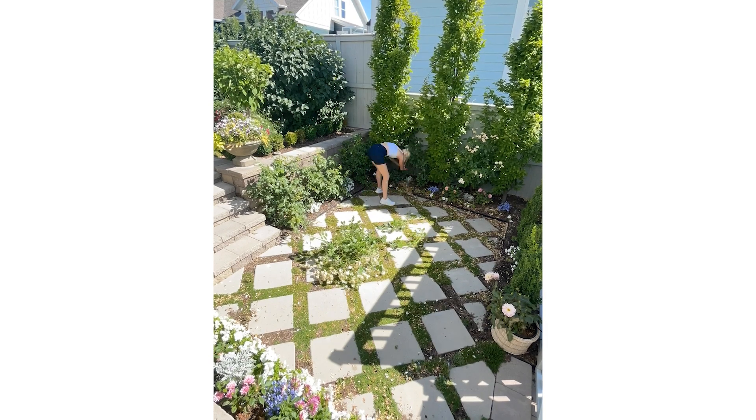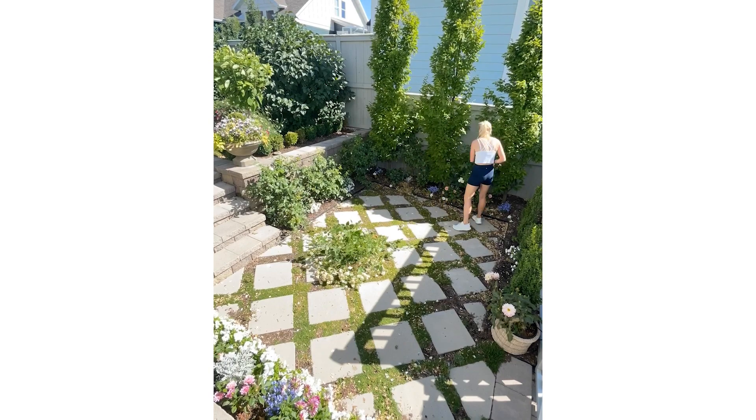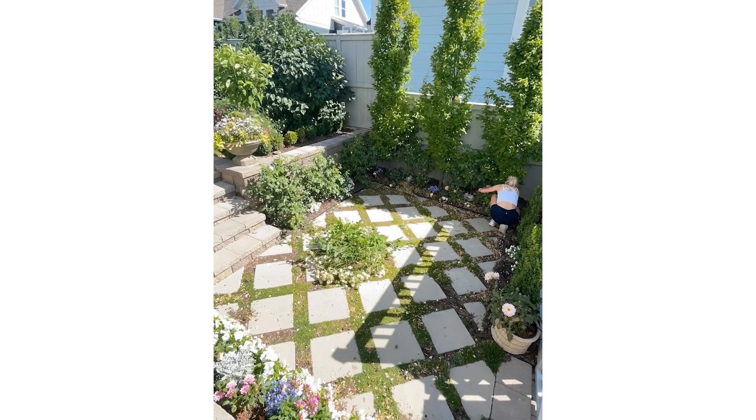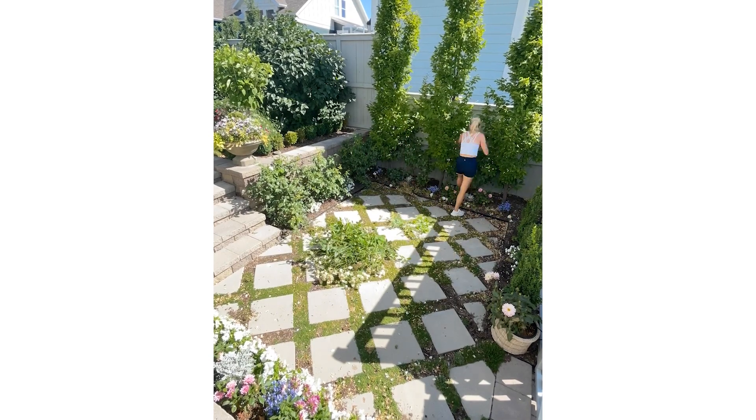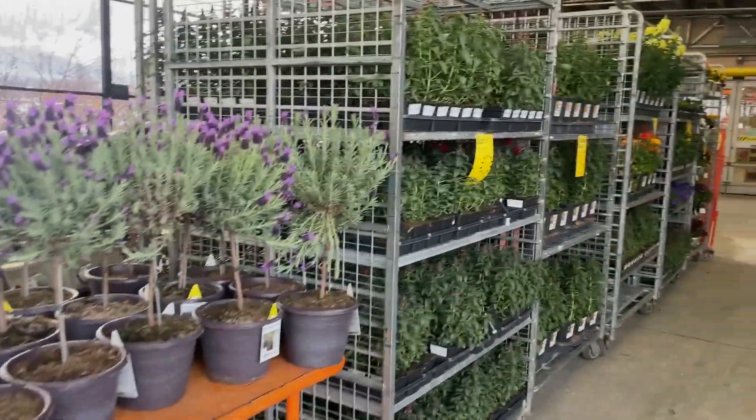It will bloom all summer long — in my head I call it the popcorn bush because it just keeps going and going. I just wanted to get some height off of it, so I cut it back right after the first bloom, and then it just exploded. Oh my gosh, this makes me so happy.